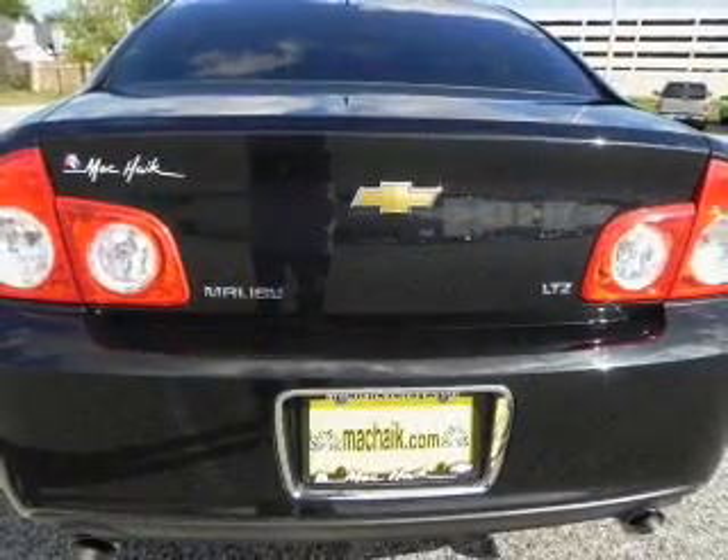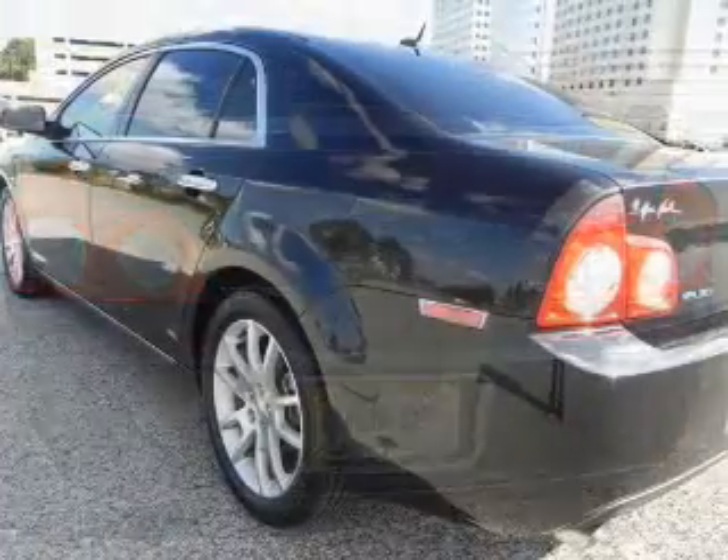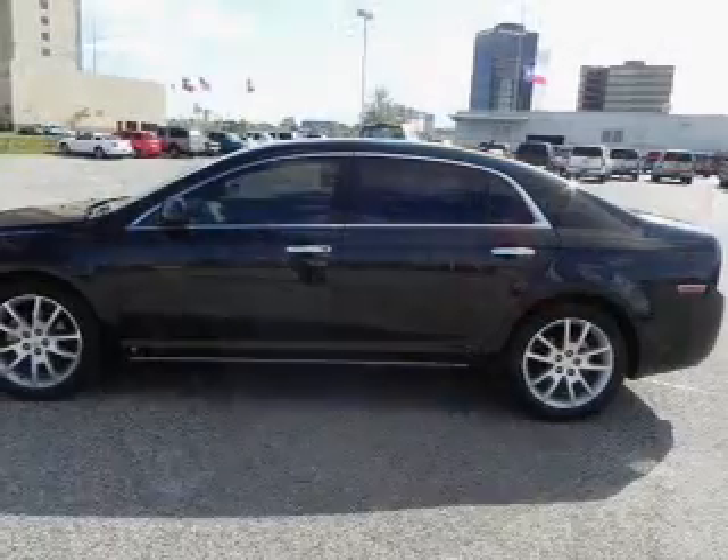With a solid six-cylinder engine connected to a smooth-shifting six-speed automatic transmission, reach your destination effortlessly with GPS navigation. Premium wheels lend a distinctive appearance.